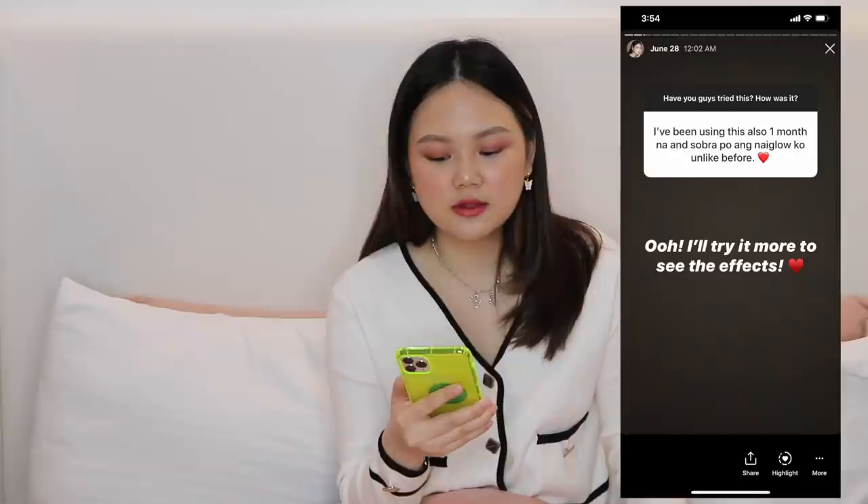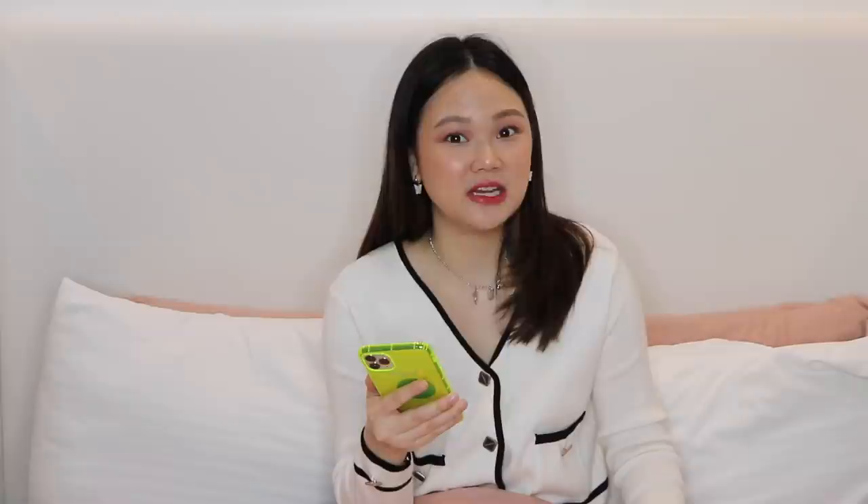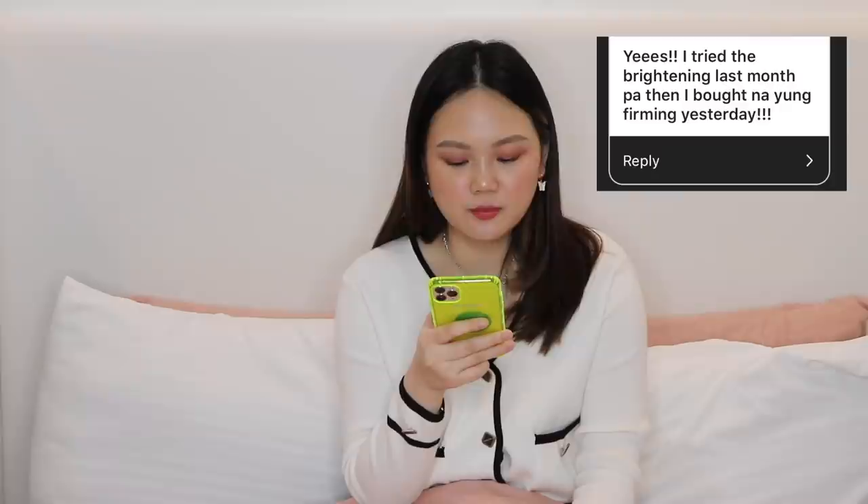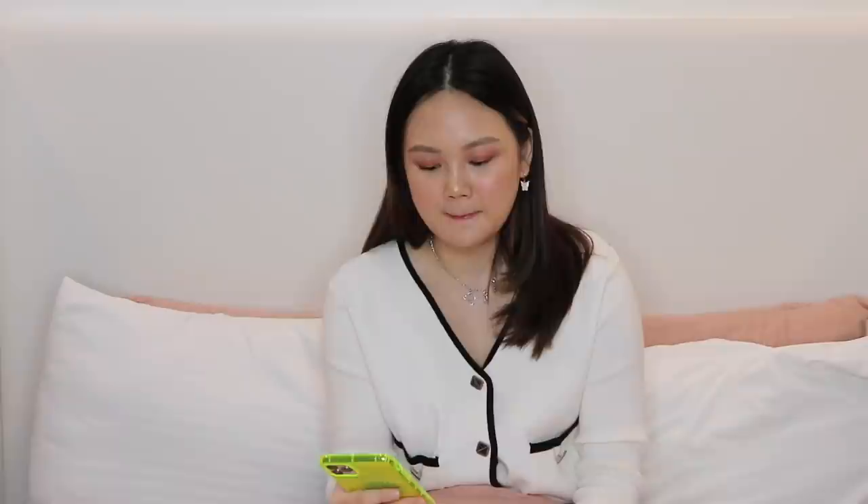Someone said they've been using it for one month and it really made their skin glow unlike before. Another person said they tried it and their skin was super glowy. Someone else said they've been using it for a month already — the scent really sticks to the skin and it's super moisturizing. And then someone said they tried the brightening last month and then bought the firming one as well. That's exactly why I bought all three.